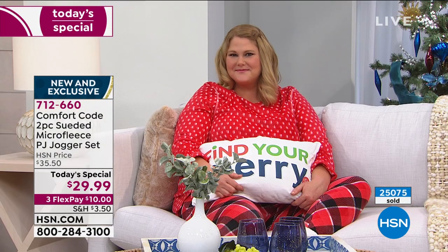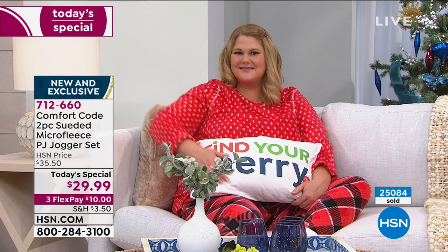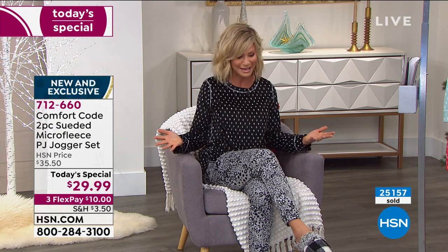Over 25,000 of these ordered, and we have close to a thousand ordering right now. You have one more chance to pick this up — that's it for the entire holiday season. We don't have another Cuddle Duds Today Special. Comfort Code is designed by Cuddle Duds. The Comfort Code is designed with exclusive prints exclusively for us at HSN.